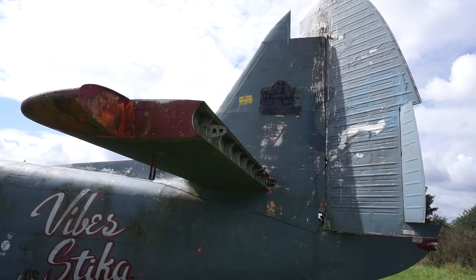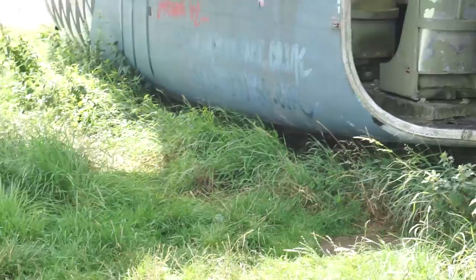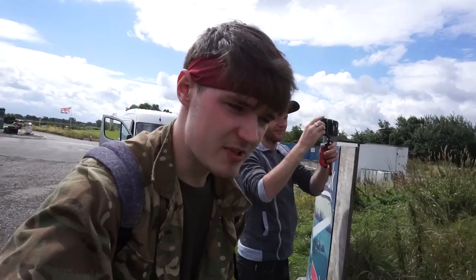It's got a plaque on the back - it's R.I.P. Philip Morris. So I'm guessing he maybe had a lot to do with this place, I'm not sure. That's the first plane done. There's two more to look at, so we'll go over there now.